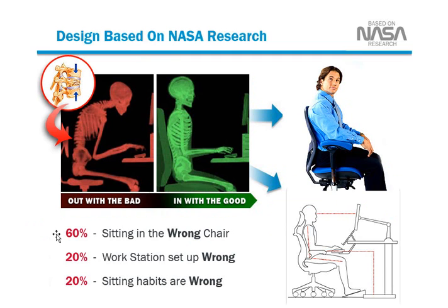Did you know 60% of people right now are sitting in the wrong type of chair? 20% of people have their workstations set up wrong, and 20% of people's sitting habits are wrong. This can lead to poor posture, to pain, and possible decreased levels of energy and productivity.